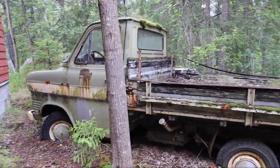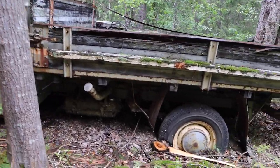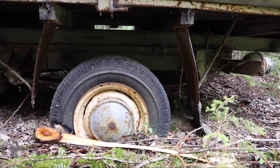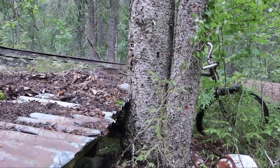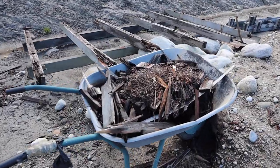This is a 1972 Ford Transit short wheelbase with the pickup truck body. It originally had a wooden bed on it, but that was completely rotten, so here is most of it.